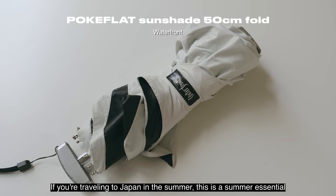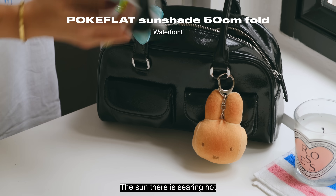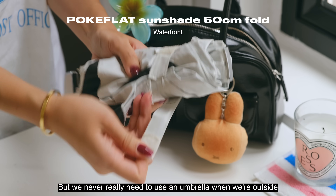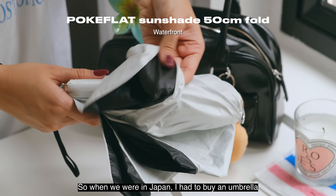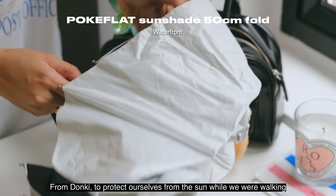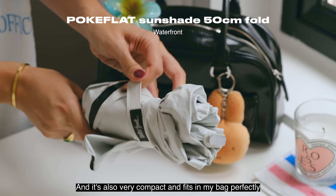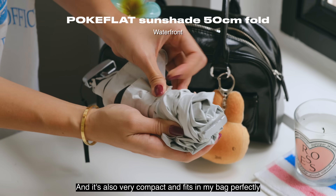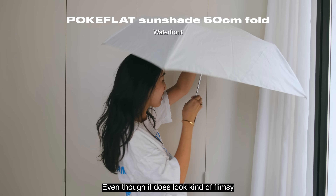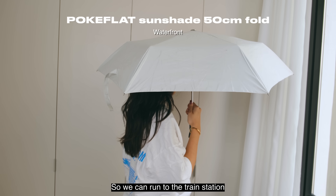If you're traveling to Japan in the summer, this is a summer essential: you need to carry an umbrella. The sun there is searing hot. I come from Hong Kong and it's humid but we never really need to use an umbrella outside, so when we were in Japan I had to buy one from Donkey to protect ourselves from the sun. It's lined in black to completely block out the sun while walking and it's very compact and fits in my bag perfectly. Even when it rains randomly, it's great to have on hand. It looks a bit flimsy and is small, but it acts as enough shade so we can run to the train station.